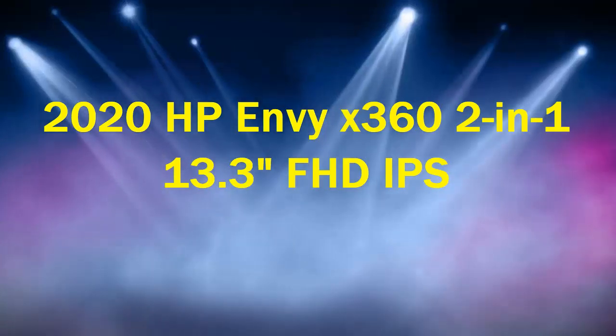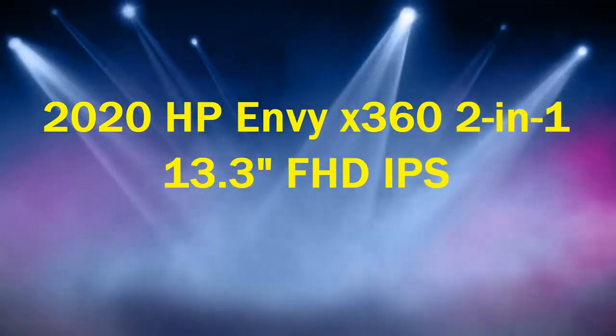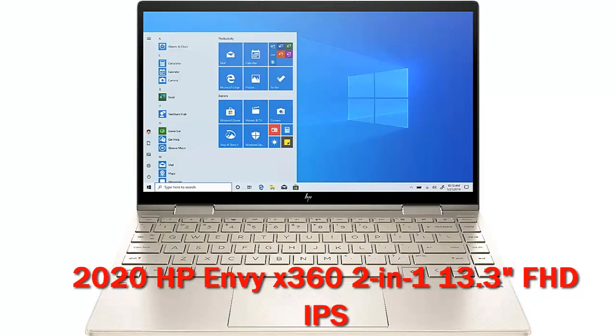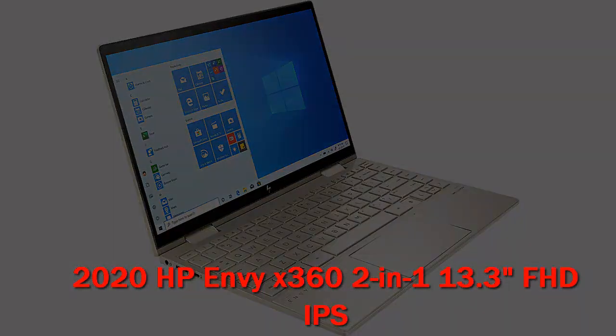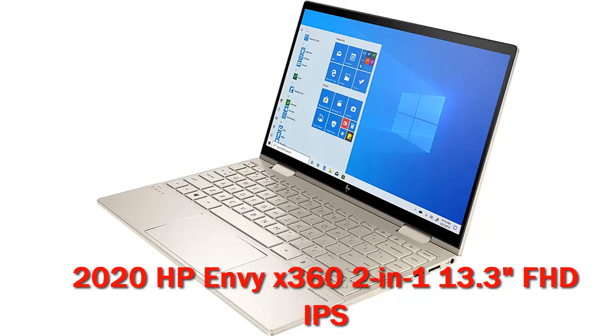2020 HP Envy x360 2-in-1 13.3" FHD IPS. This Ryzen-powered version of HP's classy Envy x360 13 offers fast performance, a slick chassis, nifty features, and a palatable price. It's an excellent mid-range 2-in-1 convertible laptop.